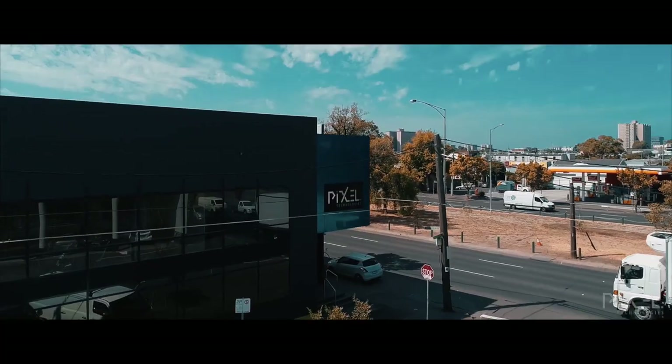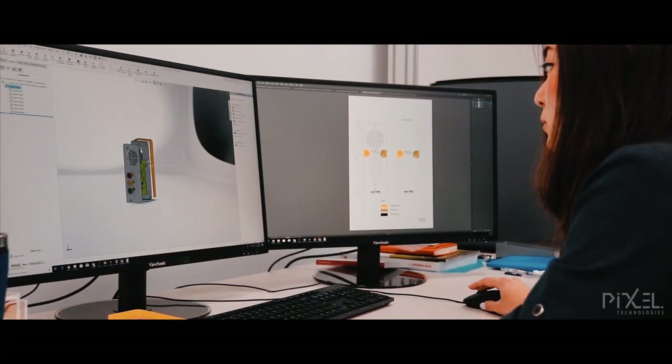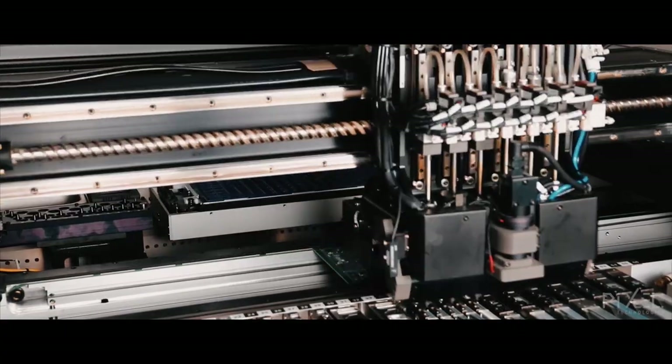Since 1994, Pixel Technologies have built a reputation in the elevator industry for products that are extremely reliable and durable. This reputation comes as no accident and stems from our commitment to embracing advanced design and manufacturing techniques.